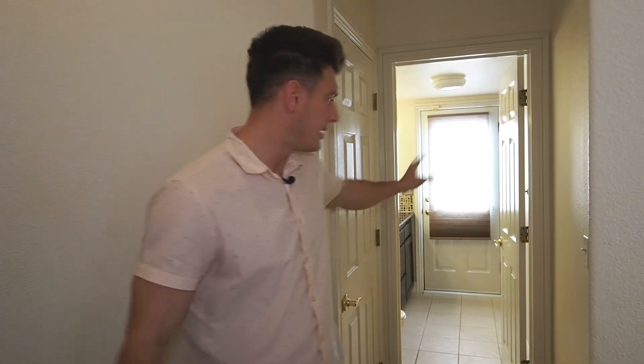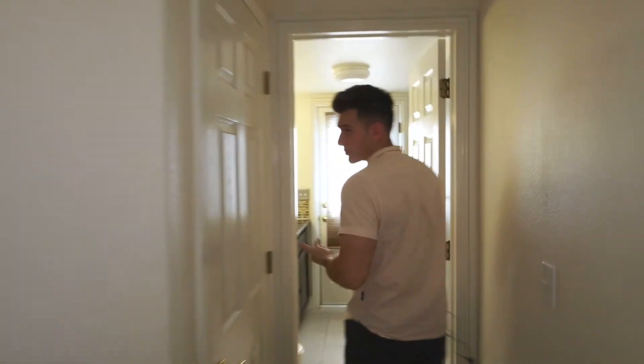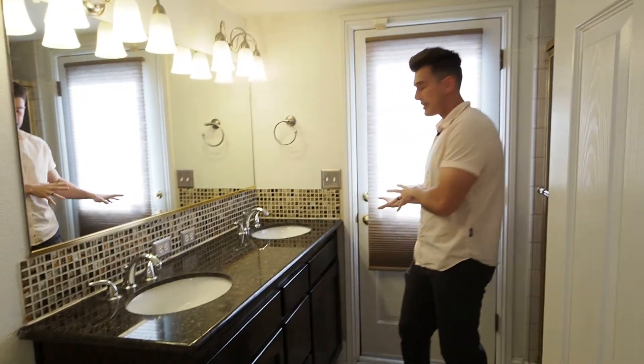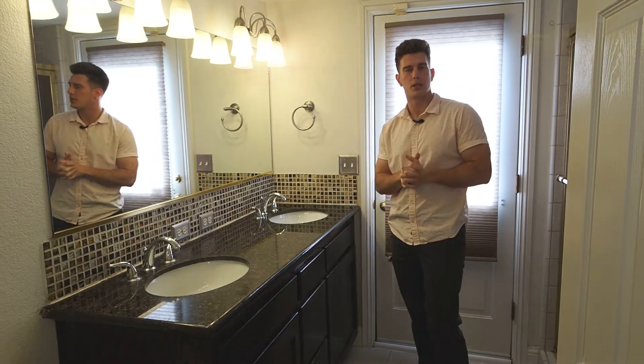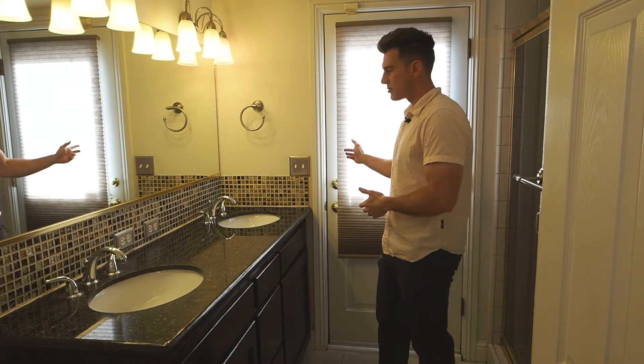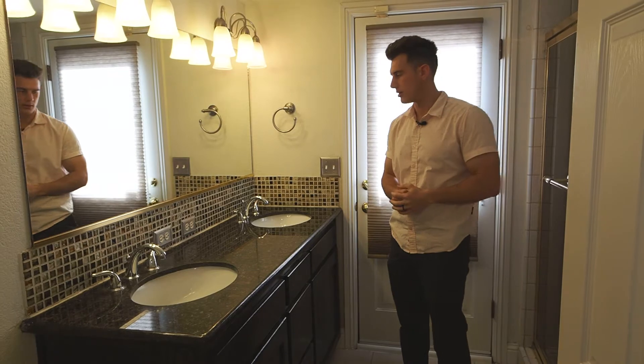But first you come across bathroom number two. Something I noticed about this house is that every bedroom that has a bathroom — it's not the bathroom for that floor. This is the bathroom for your guests, while that bedroom gets its own bathroom. So when you have guests or you're entertaining, they come into this bathroom and you do not have to share one of your bedroom bathrooms. This also accesses the backyard, so it's like a pool bathroom. You come in from the pool, use the bathroom, wash up, and go back outside without tracking water all over your house.